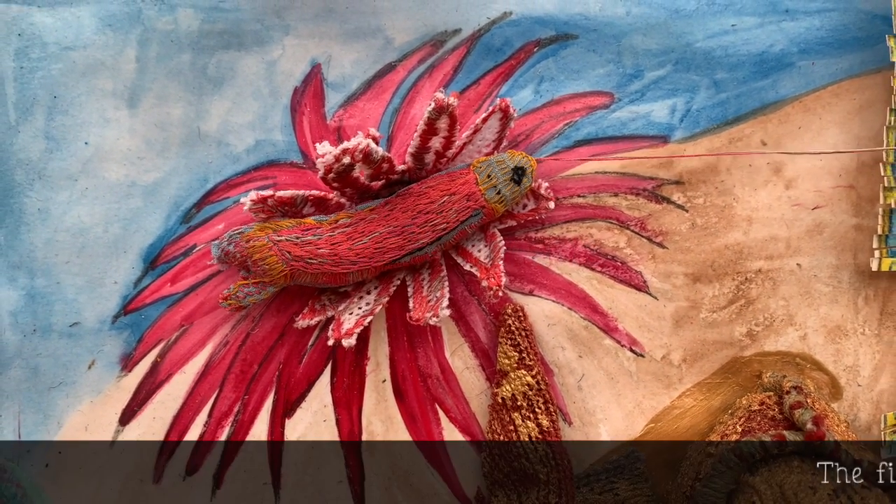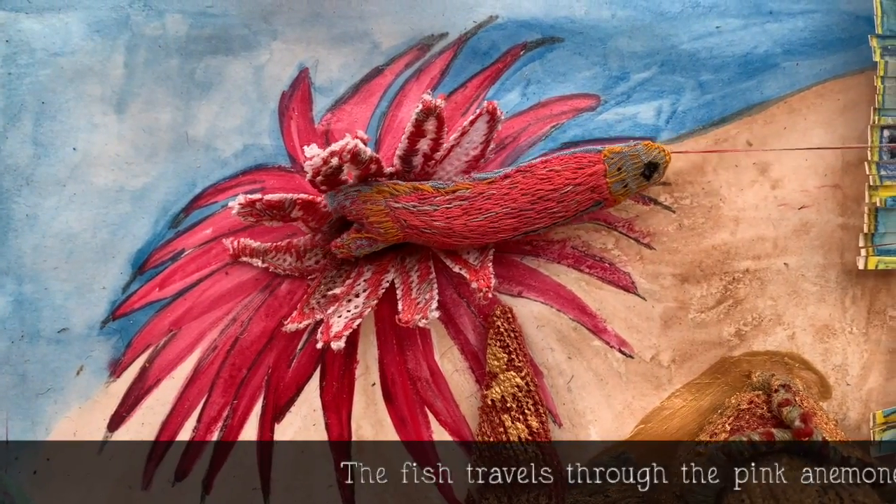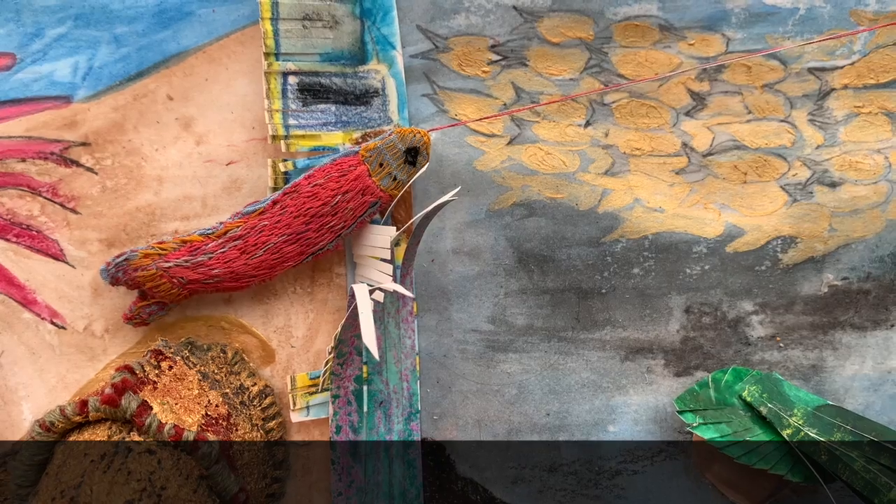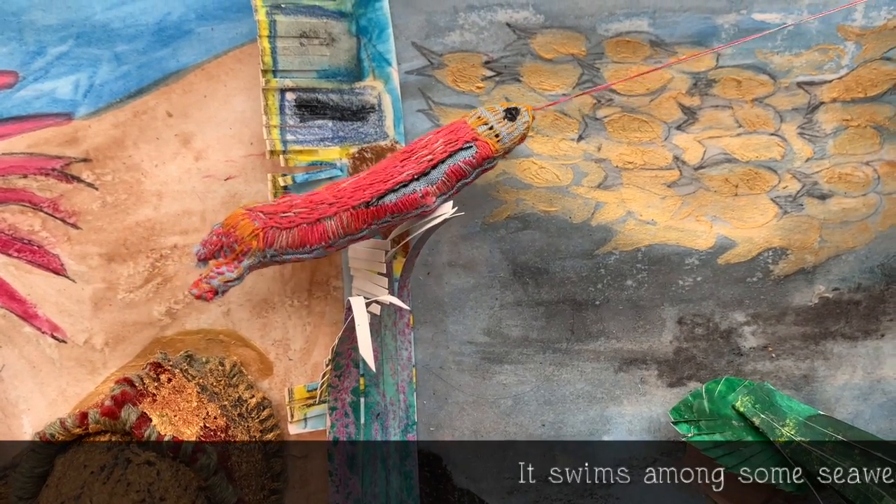The Anemone. The fish travels through the pink anemone. It swims among some seaweed.